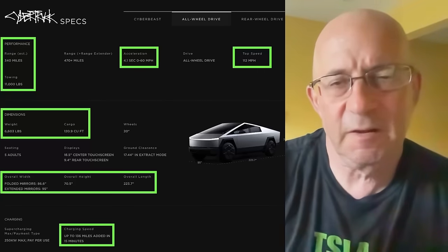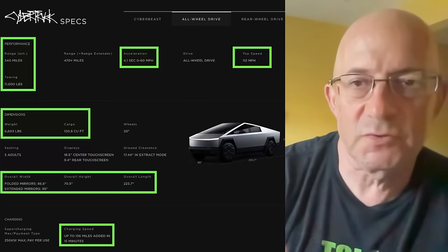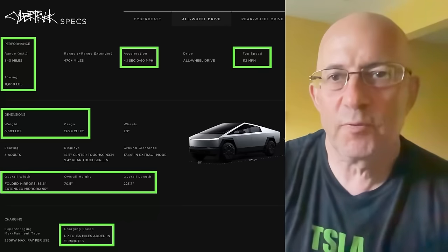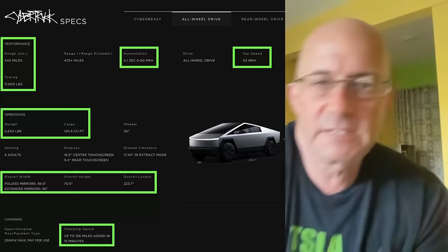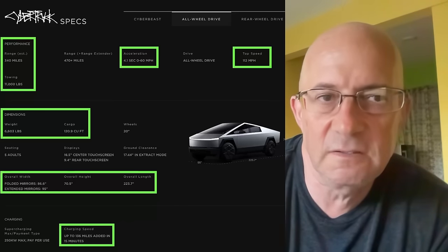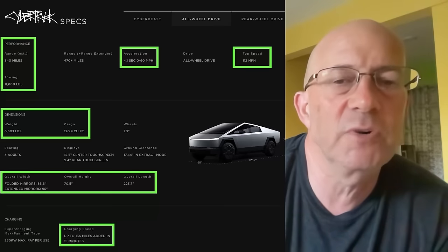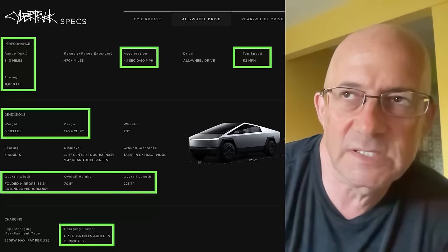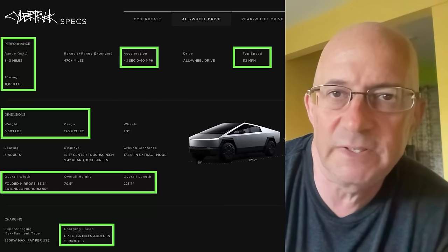This is Warren Redlich. I wanted to do a comparison looking at the Cybertruck, particularly the all-wheel drive or dual motor Cybertruck, and comparing it to some other alternatives. The primary vehicle I want to compare it to is the Model X Long Range, but I also want to look at the Ford F-150 gas vehicle, the Model Y briefly, and the Ford F-150 Lightning briefly. I'm not going to bother talking about the Rivian R1T because the bed is just not comparable — the R1T really isn't a comparable vehicle.